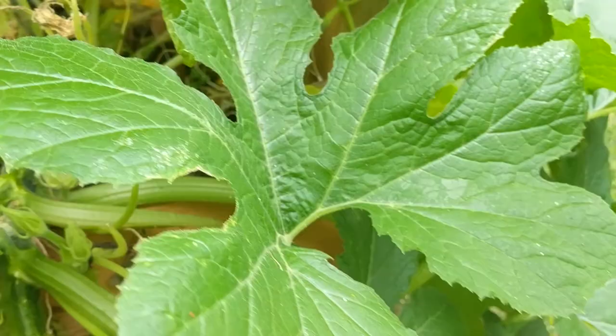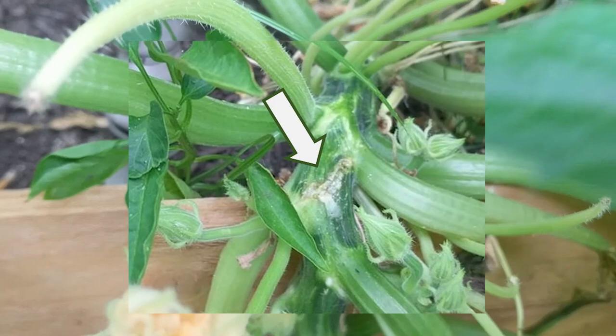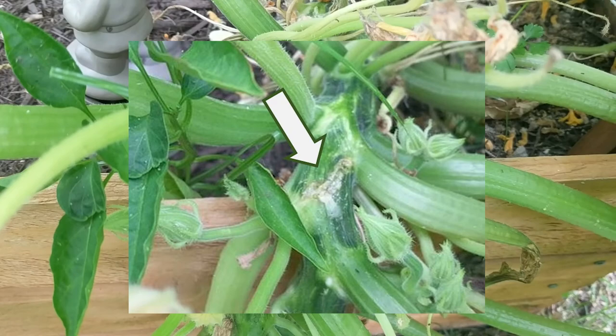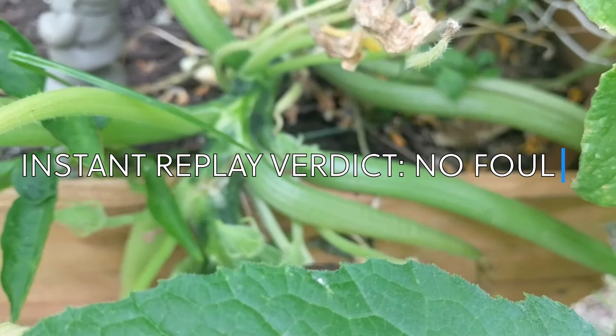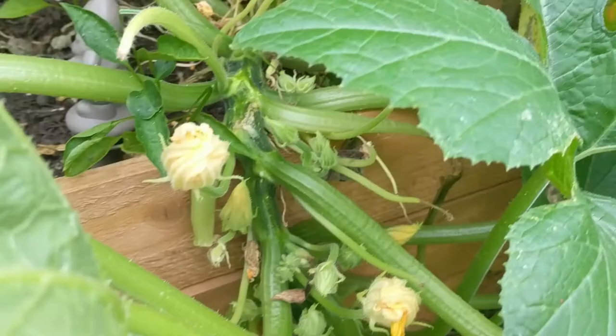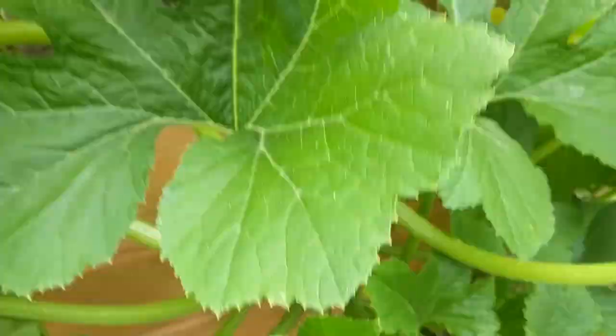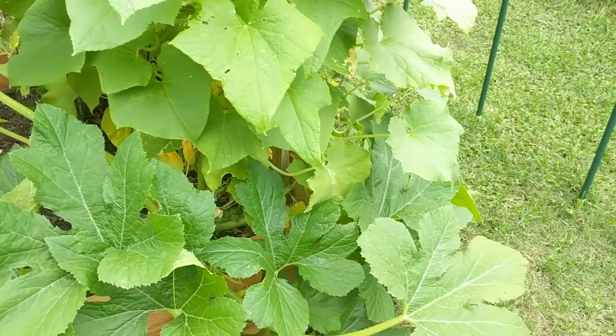I'm going to pop this rotted guy off. I'm not sure what that black mold is — I think it's just too humid, could be the problem. We also noticed this gash right here. I was wondering if maybe I ripped it when I was harvesting the squash. Dano came out and super glued it with crazy glue to try and seal that wound so nothing else gets in. We were super excited to have more squash because they were so delicious on the grill — the best squash we've ever eaten in our whole lives.